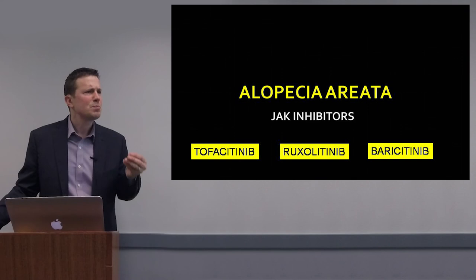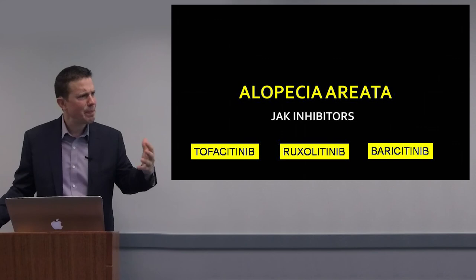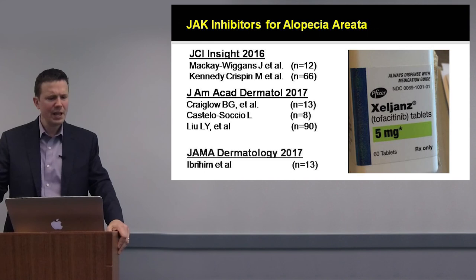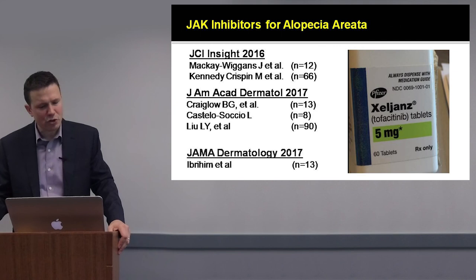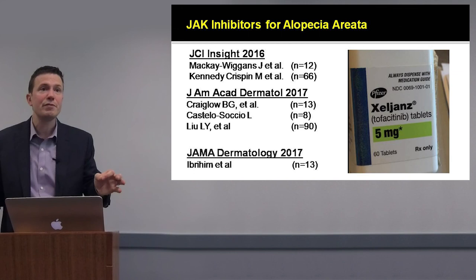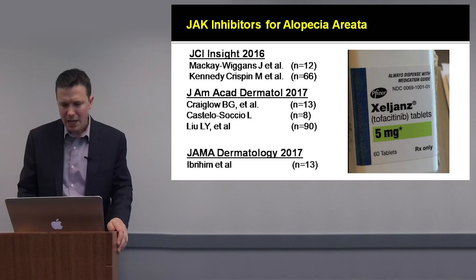These medications really provide the first specific targeted JAK pathway-based treatment for alopecia areata. A number of open-label studies — six here of reasonable size — have shown that both tofacitinib and ruxolitinib can be helpful, including a study of adolescents. Between 50% and 70% of individuals with more advanced alopecia areata respond to these medications.